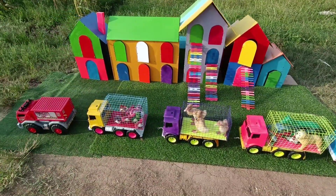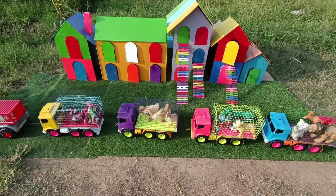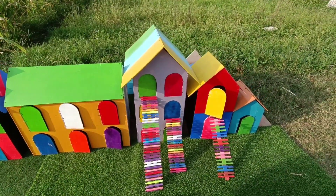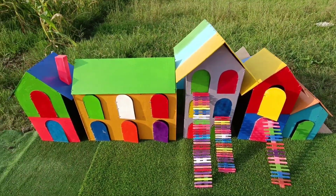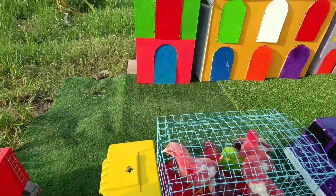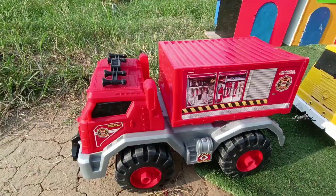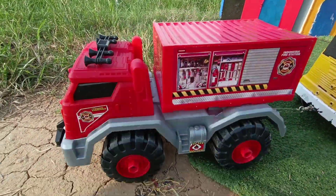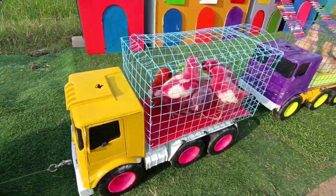Wow guys, kita sudah sampai di rumahnya para hewan-hewan ini, teman-teman. Rumahnya bertingkat! Warna-warni sekali. Kita dikawal oleh mobil damkar, teman-teman. Keren! Dia siap mengawal para hewan-hewan ini, teman-teman.